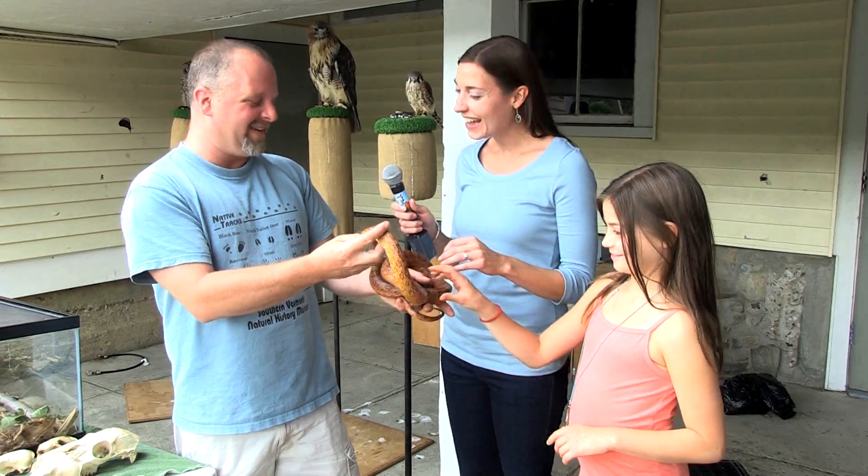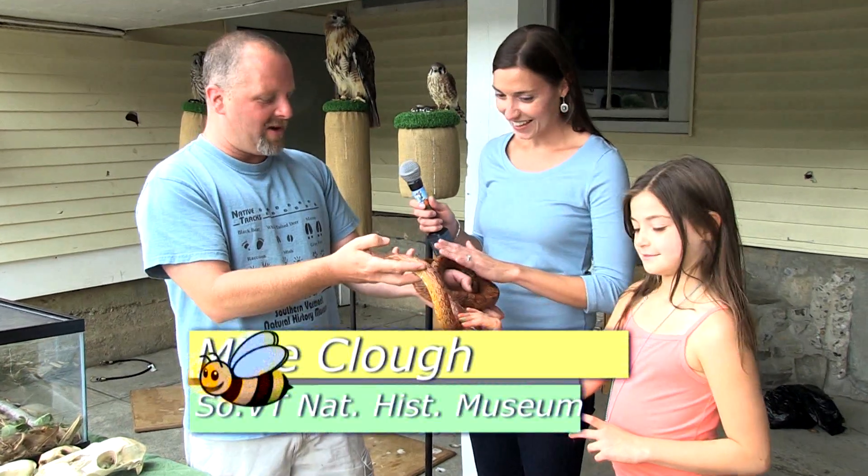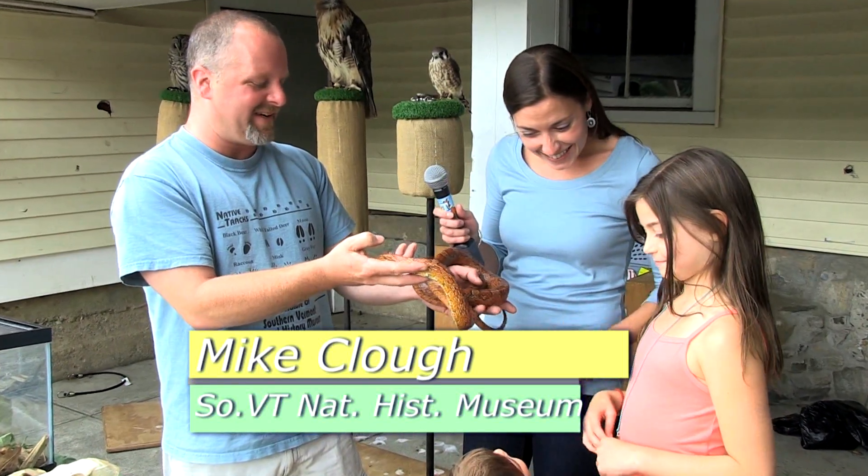Hi Mike. Hi, how are you doing? Good, how's your day going? Very well, we're seeing lots of great people here today.